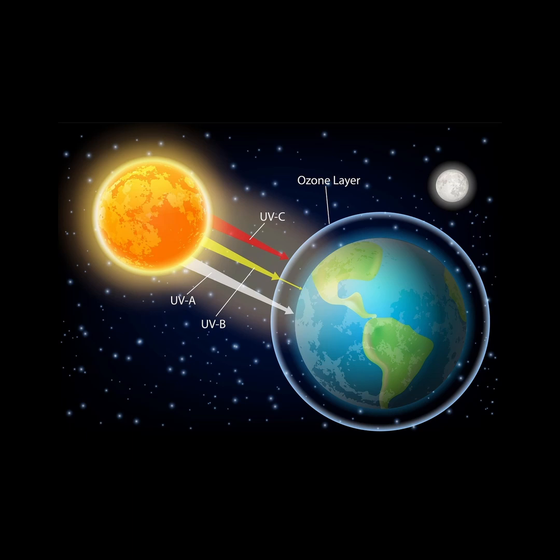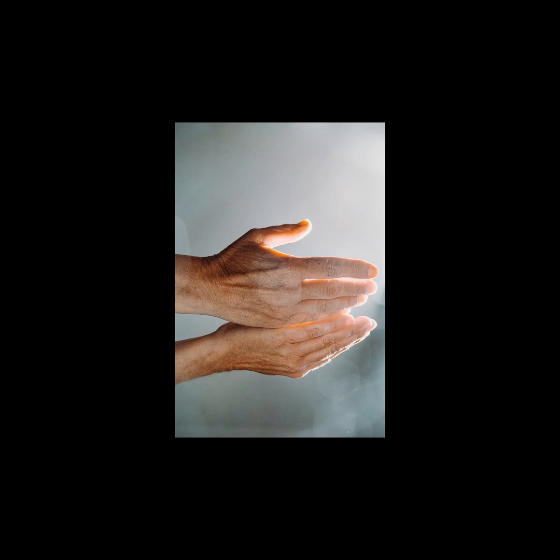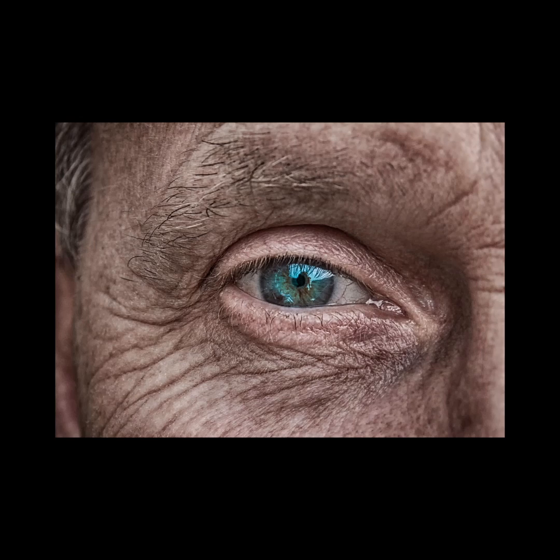The Earth's ozone layer absorbs most UV rays before they reach the surface. UVC, which is the most energetic kind, is mostly absorbed in the atmosphere. The most common is UVA, which is able to penetrate skin, alter skin cells, and the collagen that supports its structure. This can cause the appearance of premature aging and wrinkling of skin.